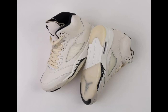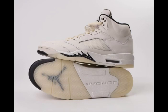Stay up to date with all upcoming Air Jordan releases from our Air Jordan release dates page. Be sure to follow us on Facebook and TikTok.